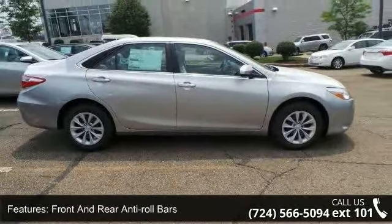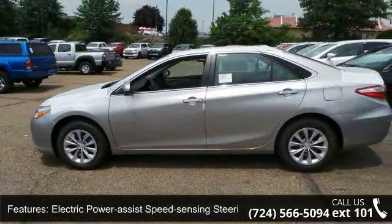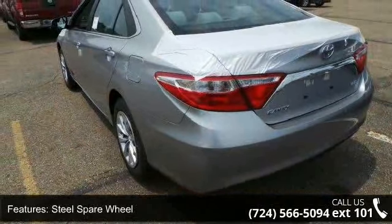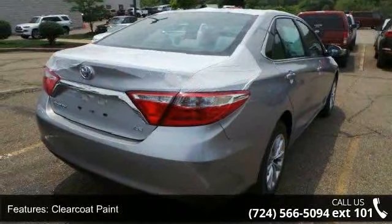Steel spare wheel, clear coat paint, chrome side windows trim, light tinted glass, fully galvanized steel panels, and front license plate bracket. Low mileage is an important factor in your purchase, and this vehicle delivers a low odometer reading.